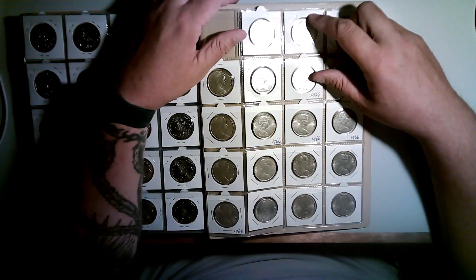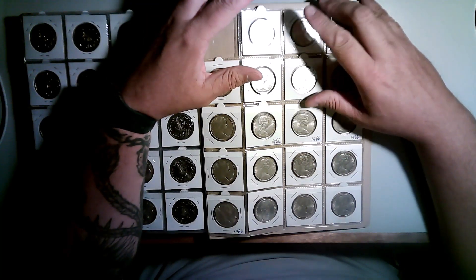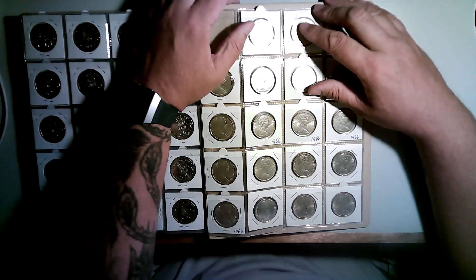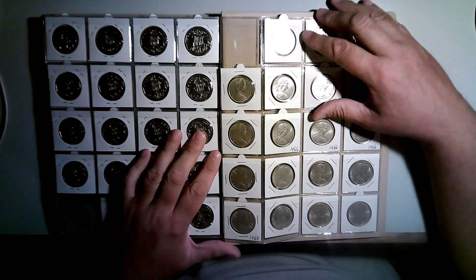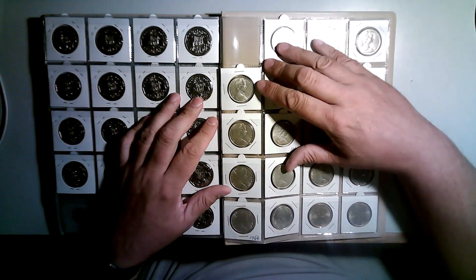Anyway, that was just a quick one on the 1966 round 50 cent pieces. If you find them cheap, buy them. If I find them under around that $10 mark I'll buy them, but I don't think they'll go down that low anymore. I think everyone wants $15 each. But if I see them somewhere on Gumtree or Facebook groups cheap, I'll buy them and put more away.